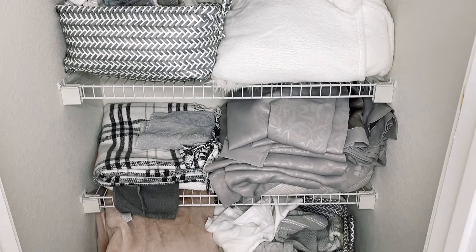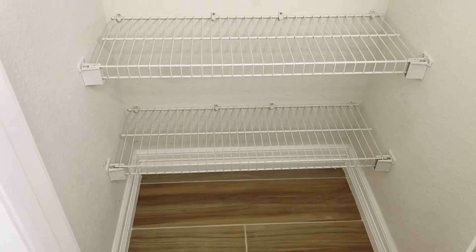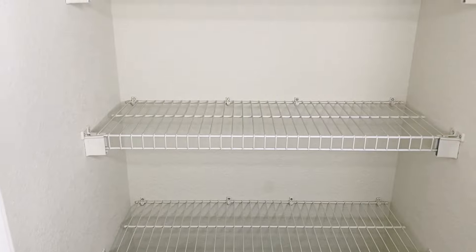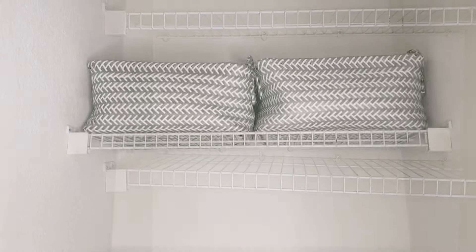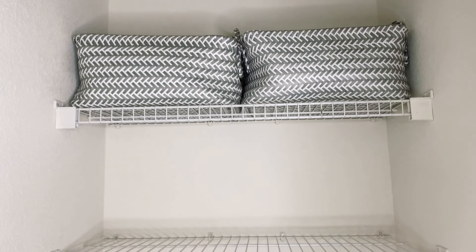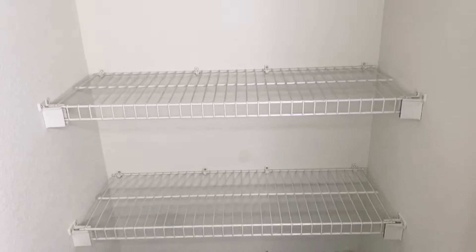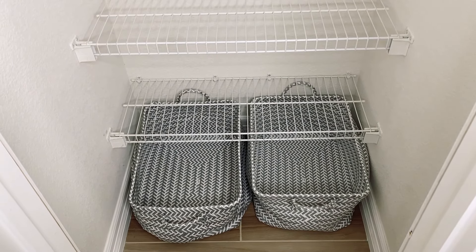The first tip for organizing your linen closet is to clean it out and purge everything you no longer need. Go through the items in there and decide what needs to be in this linen closet and what doesn't. I'm going to use mine just for bath towels, extra throw blankets, a few sheets, and some overflow of curtains and bath mats.